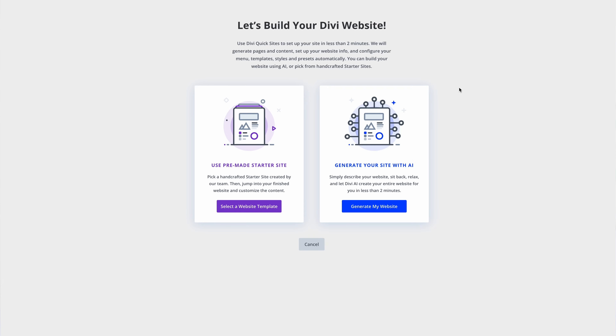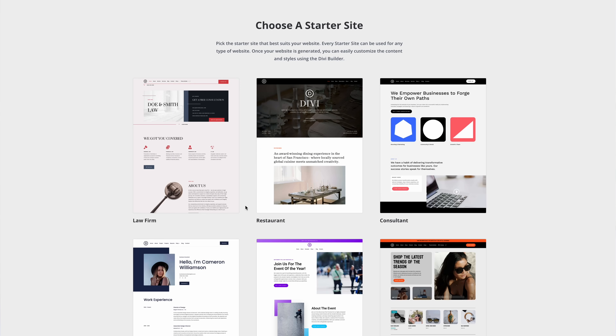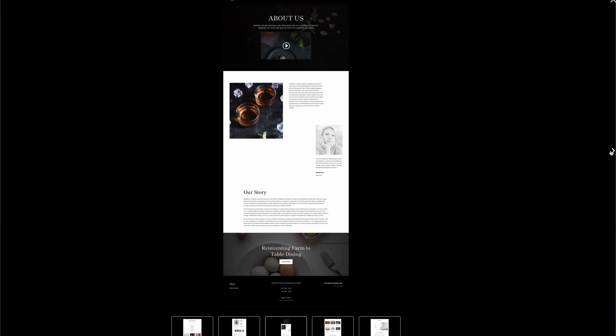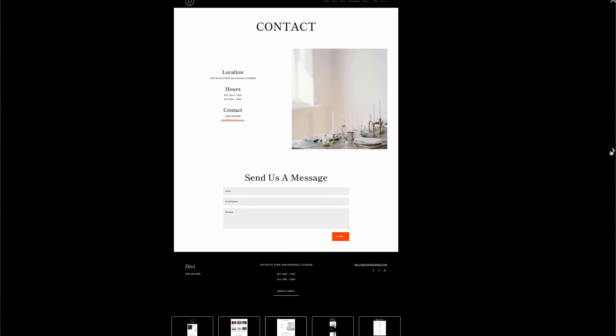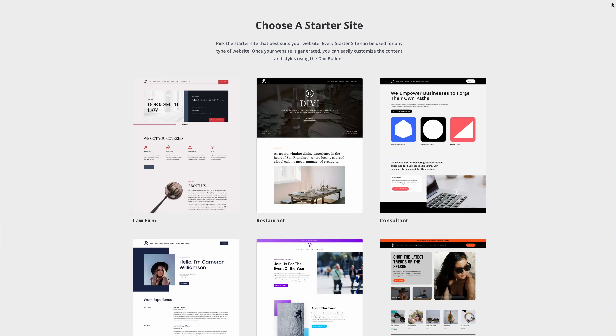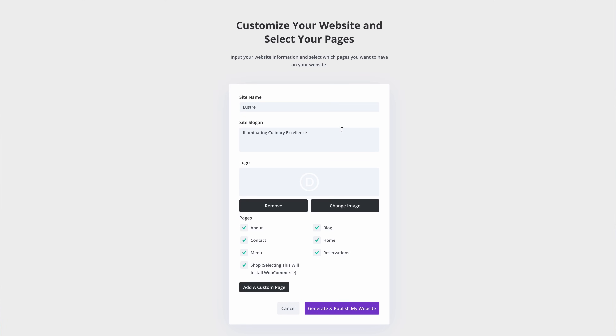If you don't want to use AI, you can spin up a new site using one of Divi's many pre-made starter sites. Our team hand-designed these starter sites with unique and beautiful photos and illustrations taken and created by us. Pick a design that suits your business and input some basic information such as your website title and logo.